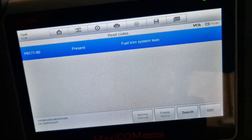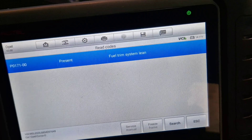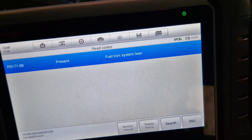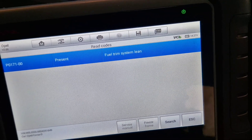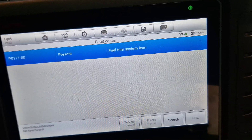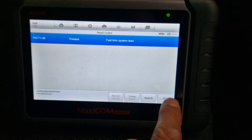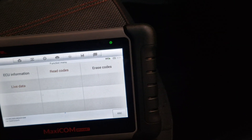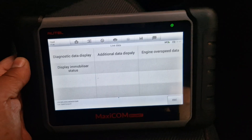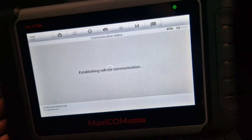This is the fault code we have got: P0171-00. It says present and it says fuel trim system lean. If we go back and go to the live data.